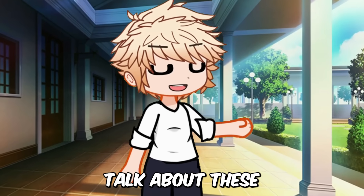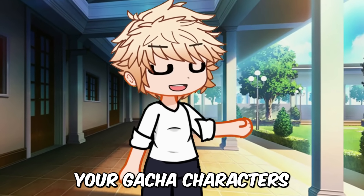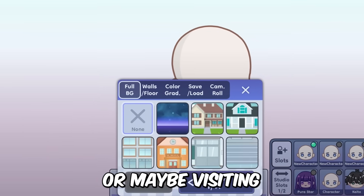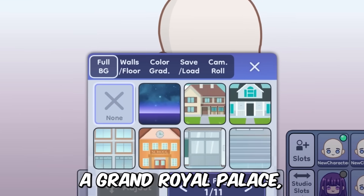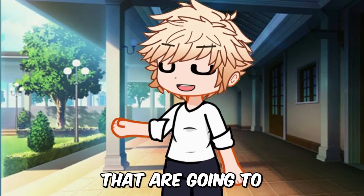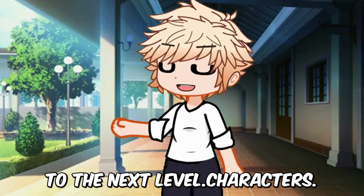Now let's talk about these new backgrounds. Picture this: your Gacha characters going on adventures on a ship, sailing across the ocean, or maybe visiting a grand royal palace, meeting kings and queens. Gacha Life 2 is bringing us a whole bunch of new backgrounds that are going to take our stories to the next level.